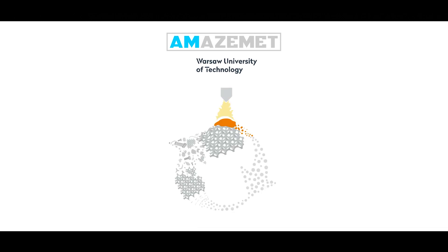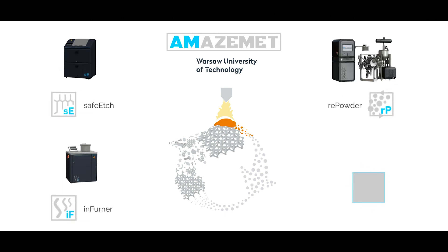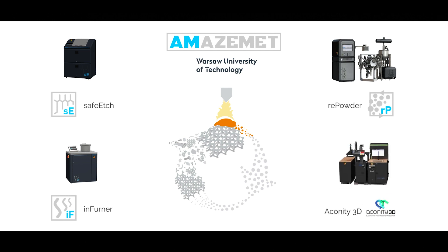Amazement is a spin-off company of Warsaw University of Technology's Applied Research Institute, creating devices and technologies for metal AM processes. Aside from Re-powder and Safe Edge, we provide high vacuum heat treatment furnaces and R&D laser melting machines of Econity 3D, providing turnkey AM solutions.